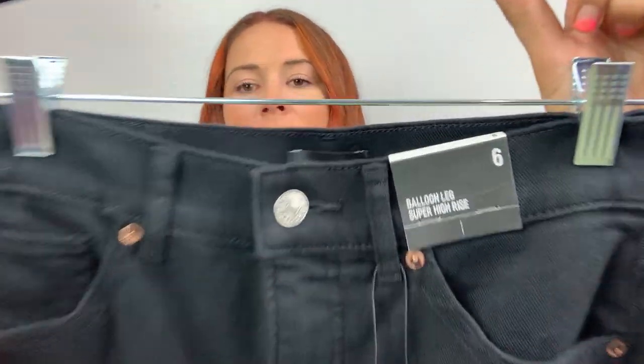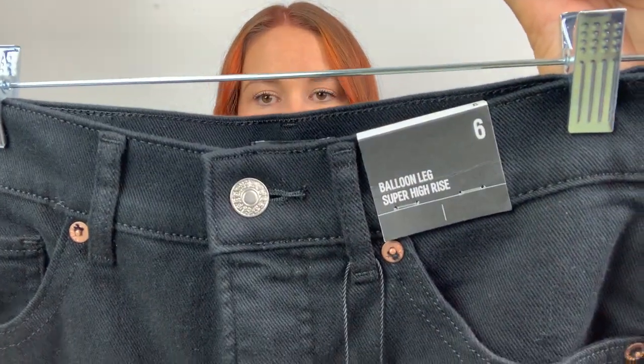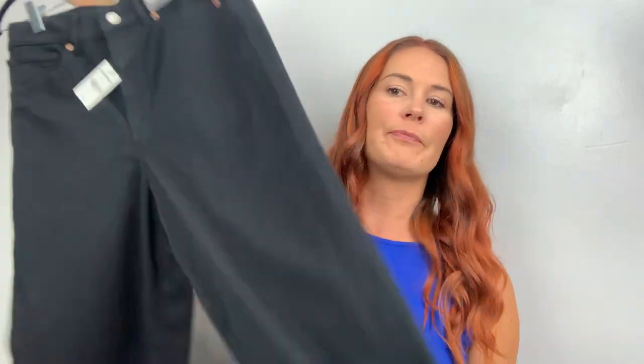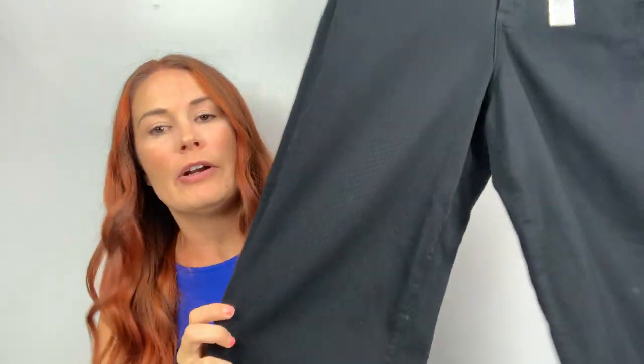Here's the Express section. I think I did these ones — the balloon leg — because I remember it being so funny. Balloon leg, super high rise. These retail for $80, they're a size 6. Here's the balloon leg — very interesting. I'm kind of curious to see how these will do.